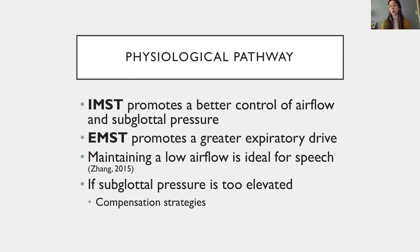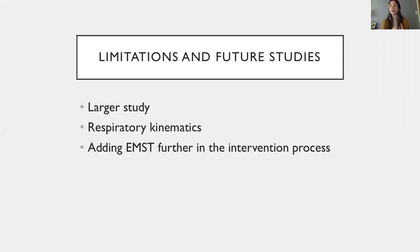On the other hand, EMST promotes a greater expiratory drive, but if the atrophied vocal folds cannot provide enough resistance against the airflow and pressure, the speaker will lose air very quickly or compensate with more hyperfunction. A larger study is needed to confirm these results. Future studies should also measure lung volumes to understand the strategies used by participants in different intervention groups, and could explore the effect of starting with IMST and VFE, then adding EMST to the training protocol once the vocal folds are strong enough to modulate an increase in subglottal pressure.